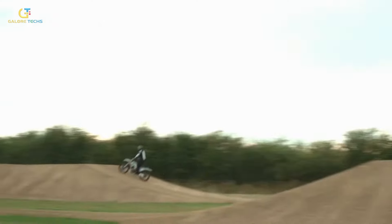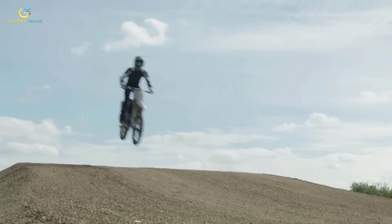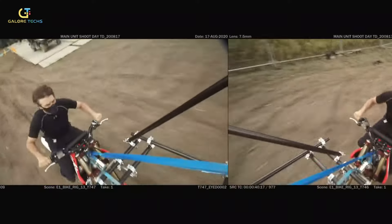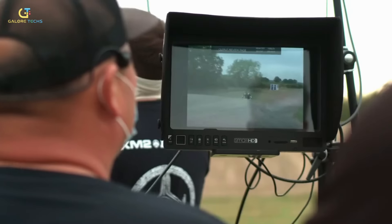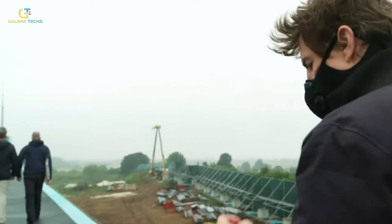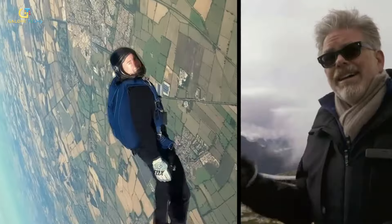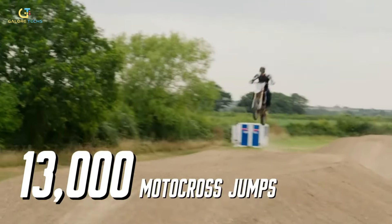The most amazing and iconic scene in this movie is the motorcycle cliff jump — one of the most intricate and daring stunts ever performed in film. This scene features Tom Cruise riding a motorcycle off a cliff and then base jumping to the ground, a stunt that required extensive preparation and execution. To achieve this, Tom Cruise underwent rigorous training, including 500 hours of skydiving practice and completing 13,000 motorbike jumps to perfect the timing and technique needed.